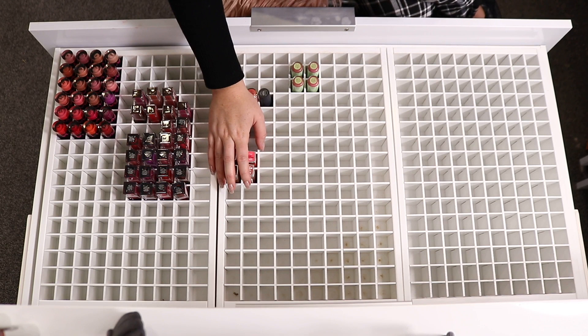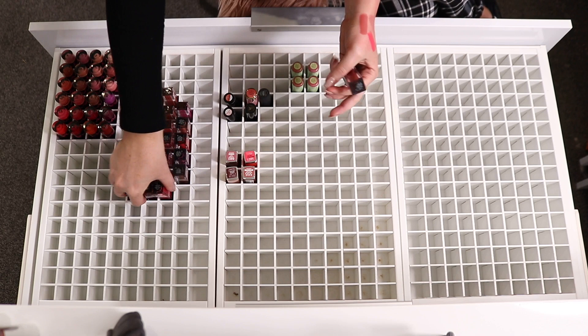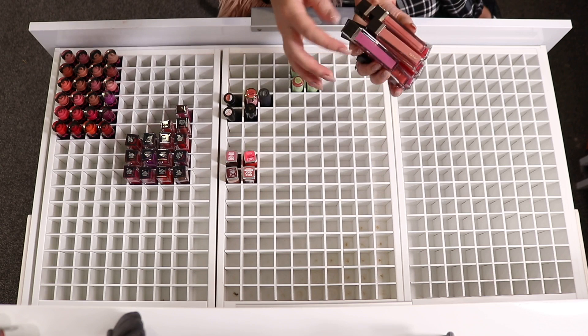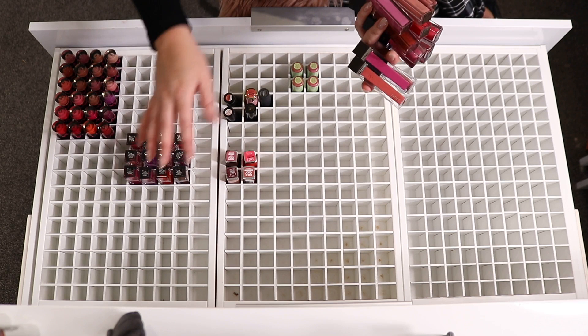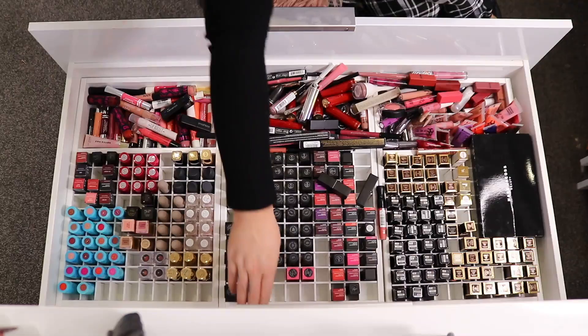I'm 99% sure all of these are extremely old and expired, but I'm still keeping four because the colors are just so freaking pretty. We've also got some Smashbox liquid lipsticks which I'm going to put in the bottom drawer. There are also some lip glosses, but I have all of my liquid lipsticks and lip glosses down the bottom, and I think I will move some of them back up here when I organize that with the bottom drawer.